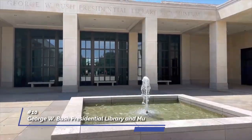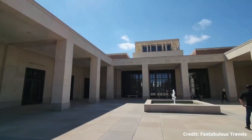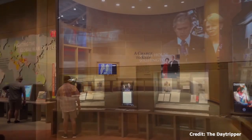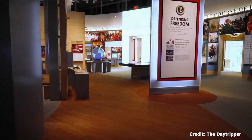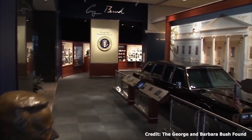At number 10, we have the George W. Bush Presidential Library and Museum. This institute chronicles the life and presidency of George Walker Bush. The museum houses significant artifacts, including a piece of the World Trade Center, as well as a full-scale replica of the Oval Office.